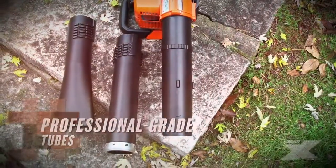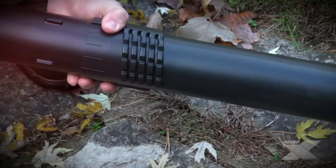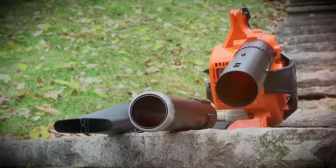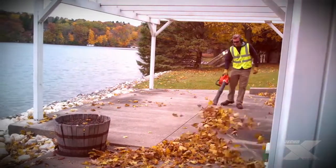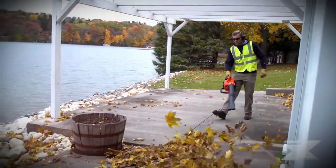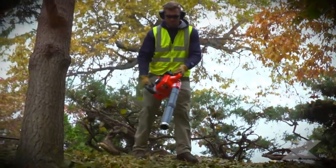The PB2620's blower tubes feature Echo's five-channel Posi-Lock system to ensure a secure connection. The PB2620 features a straight main pipe and includes both round and flared end pipes. The round end pipe features a patented wear ring for increased durability.